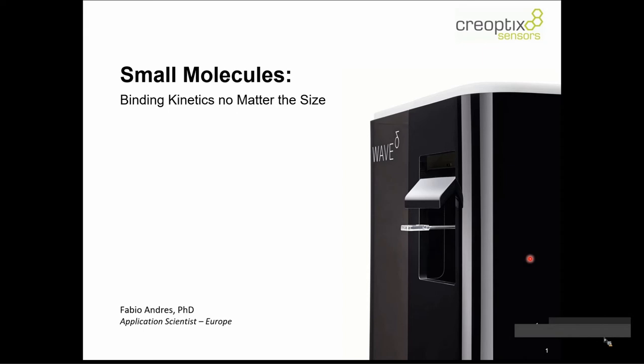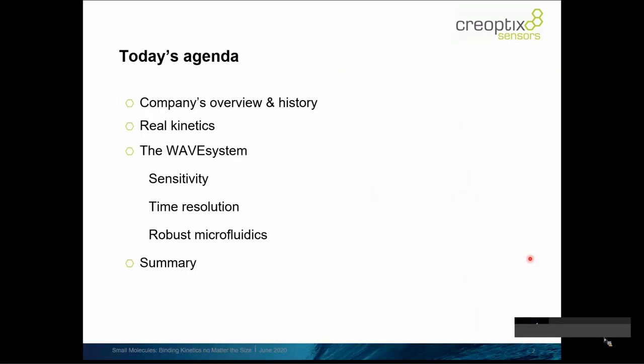Today's seminar is focusing on small molecules, so we will talk about binding kinetics no matter the size. On the menu: I want to say a few words about the company itself and give an overview on the history. We want to talk about real kinetics, what we consider to be real kinetics. I'll introduce our main product, the WAVE delta system, mentioning important pillars: sensitivity, time resolution, and robust microfluidics. And at the end, a little summary.